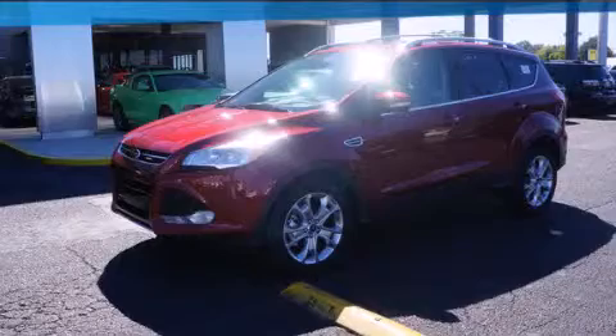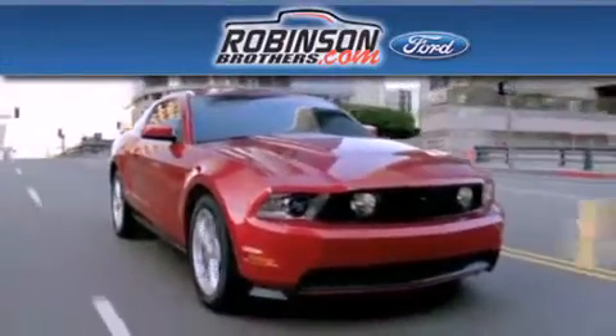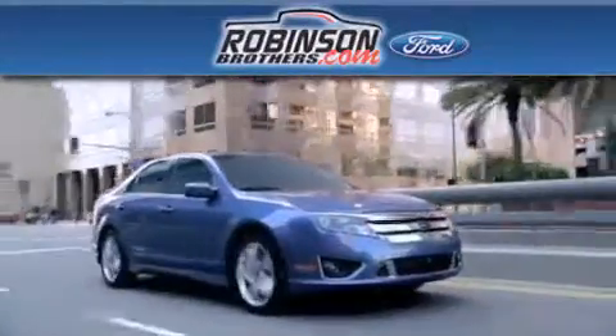Please call today to reserve this vehicle for a test drive. Thank you for shopping at Robertson Brothers Ford, located at 11455 Airline Highway in Baton Rouge.